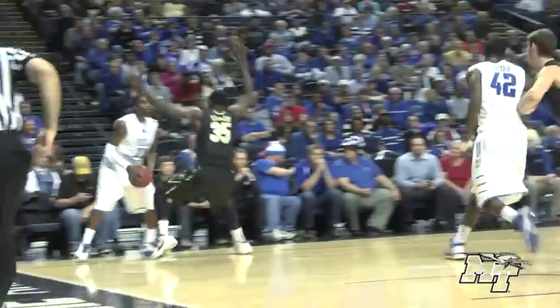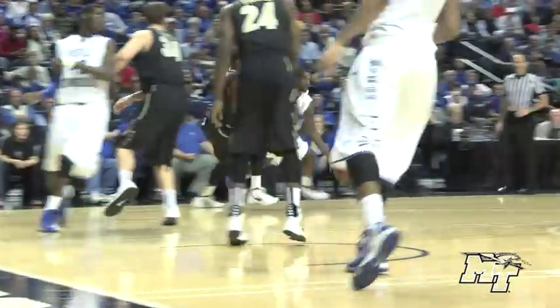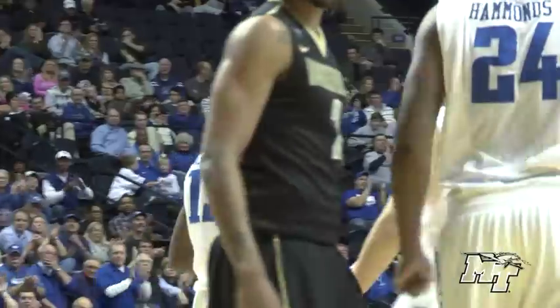Cintron to the top of the key, right side. Hammonds into the corner, gets it to Bruce Massey. Massey looks to dribble, now gets it out. Under 10 on the shot clock. In the lane — shot is good. And a foul on Fuller of Vanderbilt.